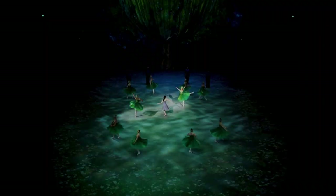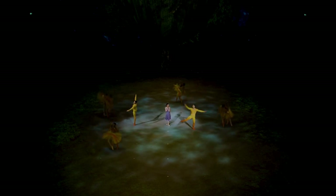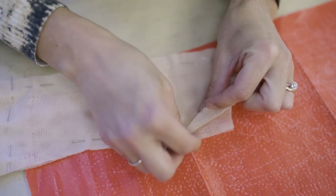The challenge is the quantity, and if they're supposed to be the same, then they all have to look the same — that's the most important thing. It's the continuity of the costumes, the color, and making sure we've realized what the designer has asked for.